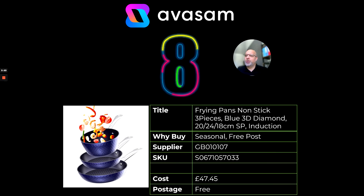At number eight, I love this design — I saw it about 10 years ago when I went to Korea sourcing products. This one is a nonstick three-piece set, comes with a 20cm and 24cm frying pan and an 18cm saucepan. It's got a cool 3D diamond design on the inside and outside, suitable for induction cookers. These kinds of products are starting to get momentum again on social media, so I think it's going to be a real trending product. Supplier 107 at £47.45, free postage.